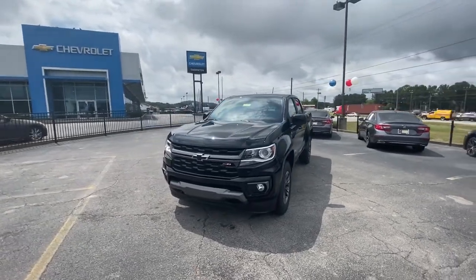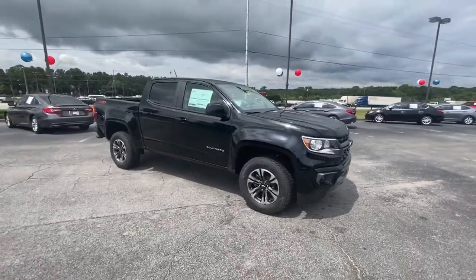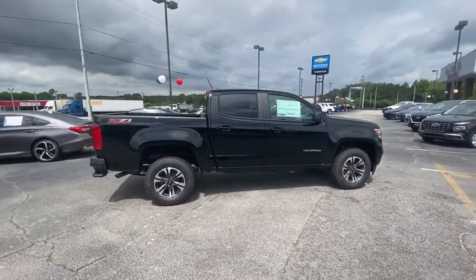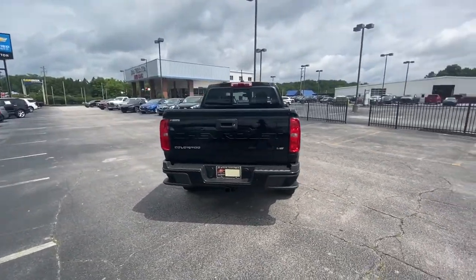Introducing the 2021 Chevrolet Colorado. Get the job done in sleek and sporty style in the versatile Colorado, the midsize pickup that has the amenities and technology to keep you safe, comfortable, and connected. The following are some of this vehicle's highlighted options.